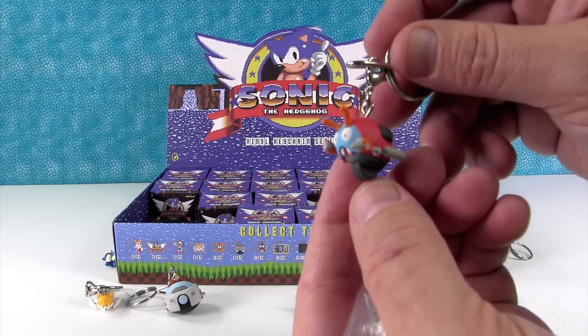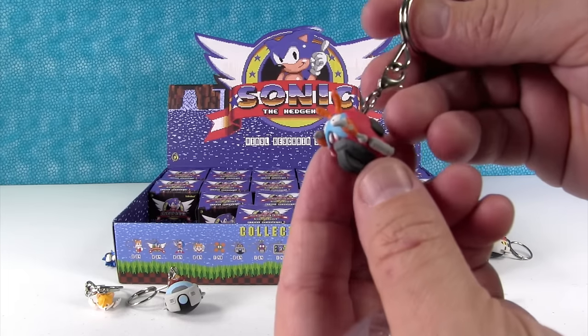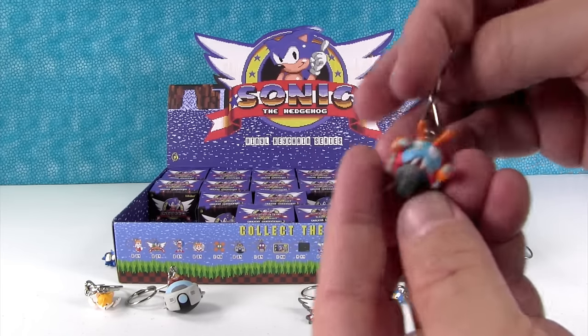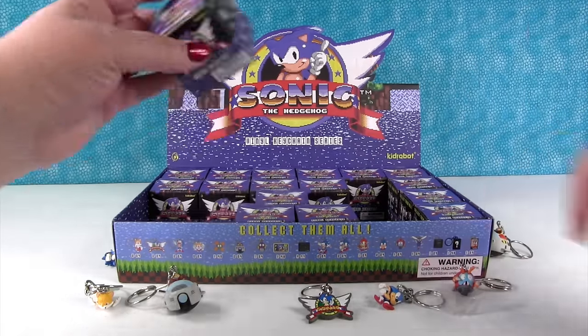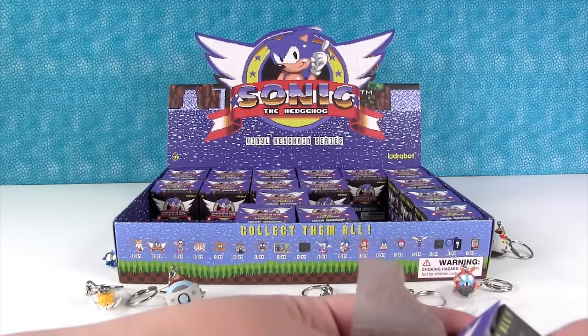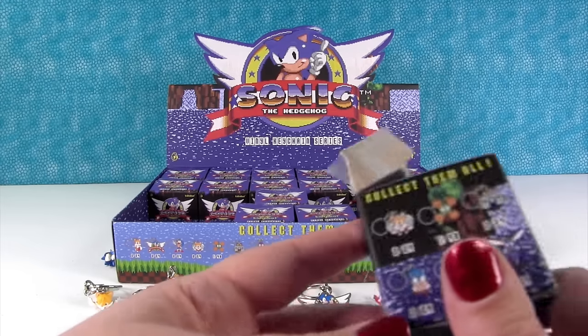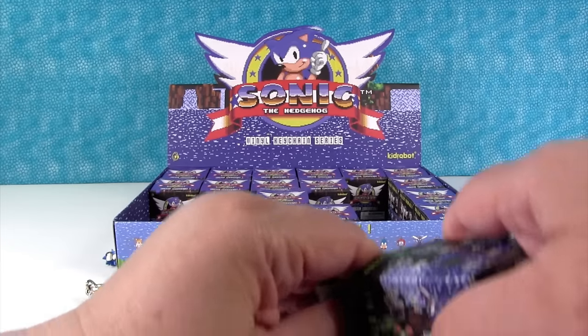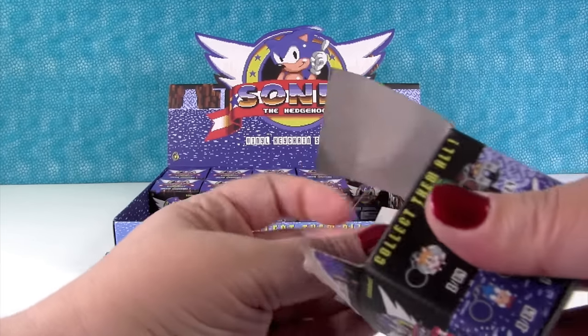We got the little beetle robot. He's a one out of 24. Cool. I think that's our first one out of 24. I was thinking that little guy — I didn't see him on the box at first, but he's on there.